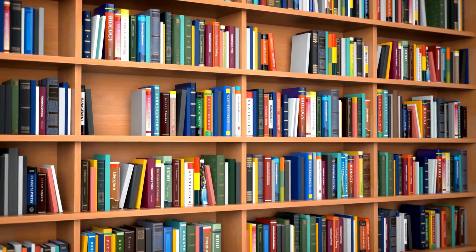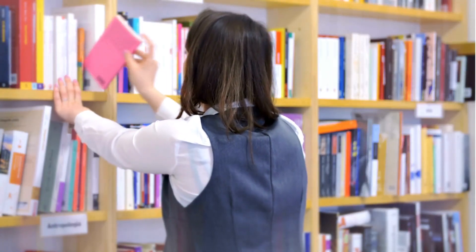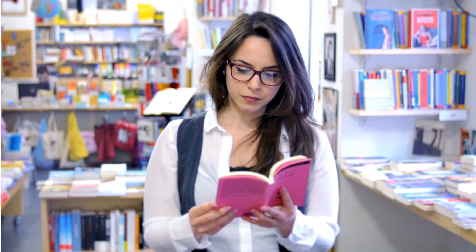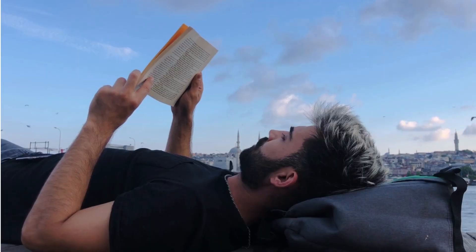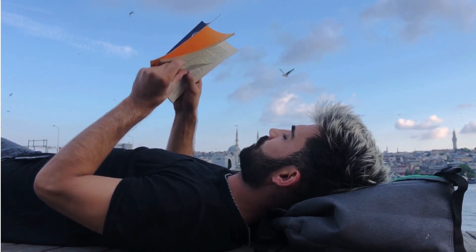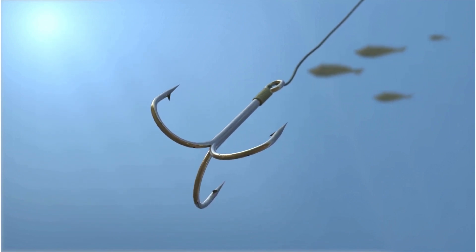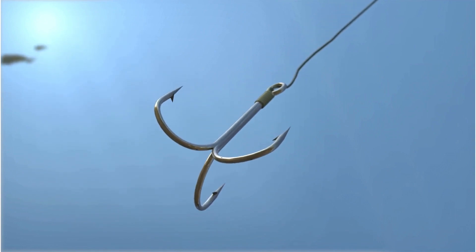Picture this. You're browsing through a bookstore and your eyes wander over a sea of book covers. Suddenly one catches your eye. You're drawn in by its intriguing title and captivating artwork. What made you stop and pick up that book? It's the book cover. That's why I created this channel — to help writers like you design captivating book covers. Be sure to check out our book cover design tutorials. Now let's discuss what keeps you reading once you've picked up that book and opened it to the first page. It's the opening lines — the hook — that grabbed your interest. Today we're going to unravel the art of crafting irresistible openings that leave readers hungry for more.